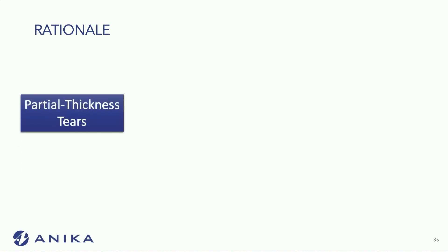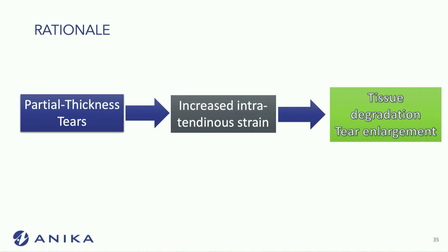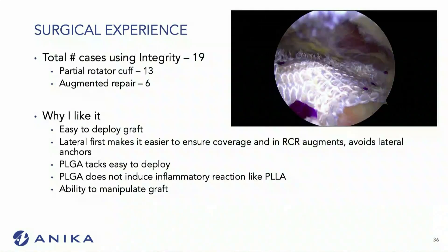My rationale: partial thickness tears progress. There's increased intra-tendinous strain, which leads to tissue degradation and tear enlargement. I've followed a lot of my partials, and many that do not get better typically show on a repeat MRI that the tear has progressed significantly.